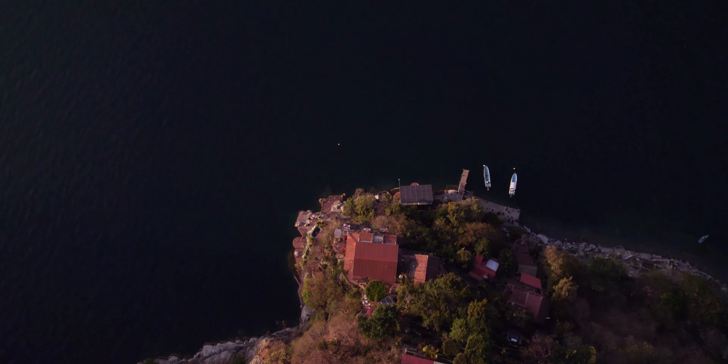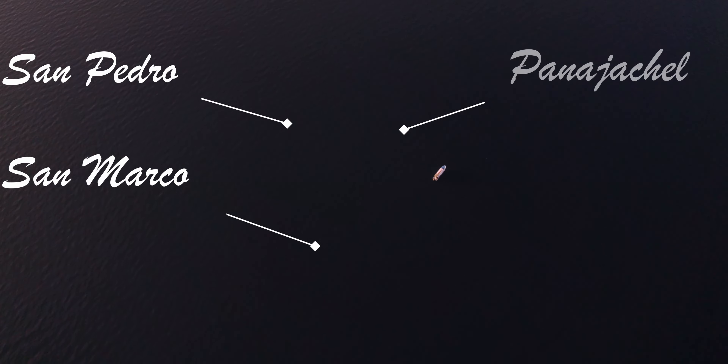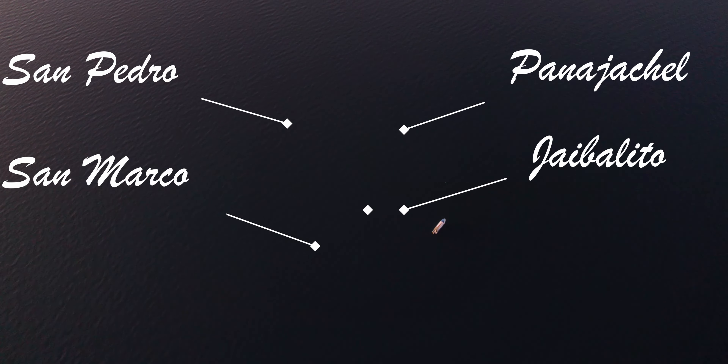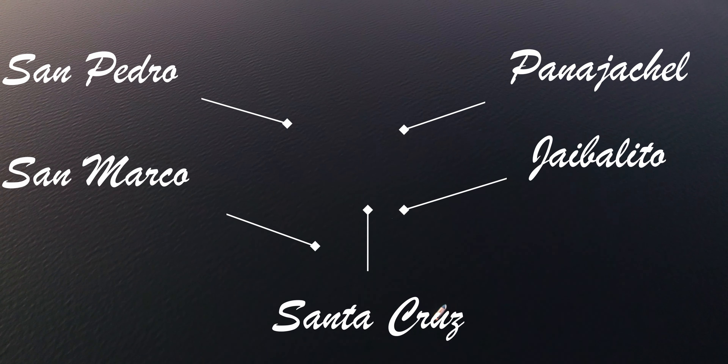Lake Atitlan is home to 11 towns and villages. Among these 11, there are five destinations that truly stand out: San Pedro, San Marcos, Panajachel, Jaibalito, and Santa Cruz. You can get to any of these places by going down to the dock and waving down a boat.